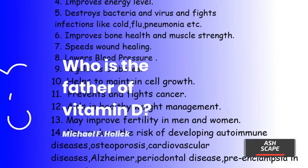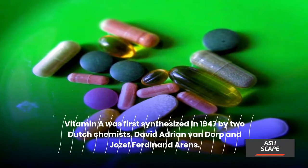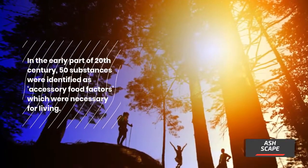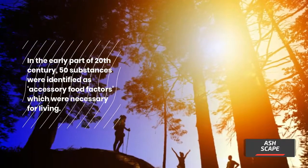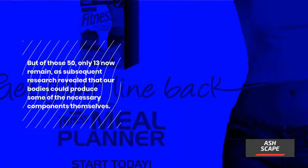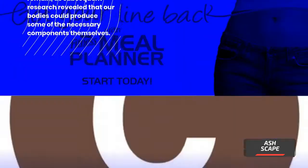Vitamin A was first synthesized in 1947 by two Dutch chemists, David Adriaan van Dorp and Jozef Ferdinand Arens. In the early part of the 20th century, 50 substances were identified as accessory food factors necessary for living. All 50 factors were given names and numbers, but of those 50, only 13 now remain, as subsequent research revealed that our bodies could produce some of the necessary components themselves.